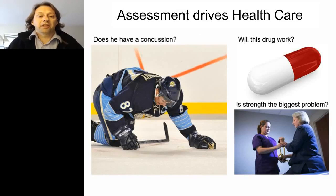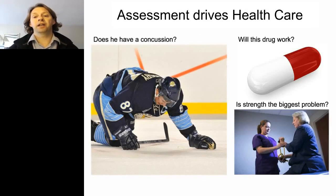What is the question I want to address with robots? It's the problem of assessment, because it drives the healthcare system. Does Sidney Crosby have a concussion, and at what point is he able to go back to play? If you think about a drug, what is the right therapeutics — does the drug work and how effective is it? And if someone has a stroke, what is the biggest problem they have — is strength really the issue or should we be addressing something else? That's all driven by the assessment.